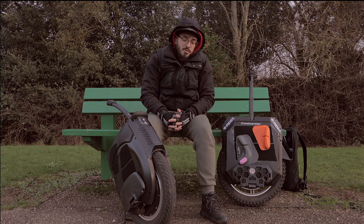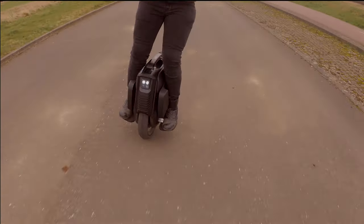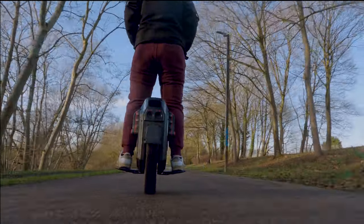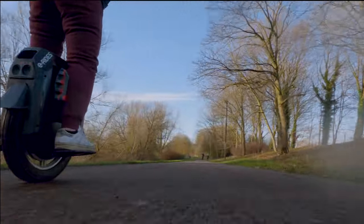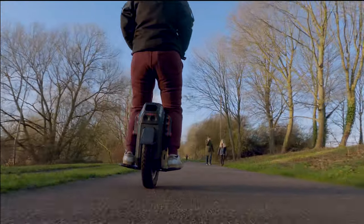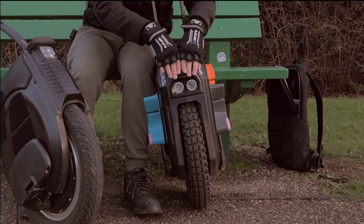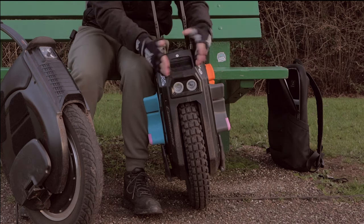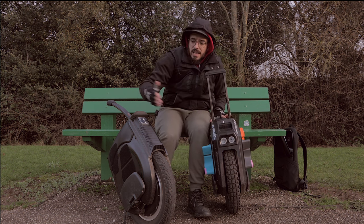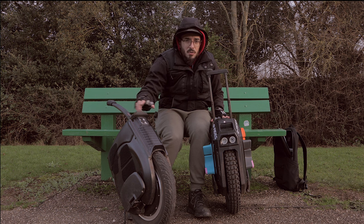When it comes to build construction, it's not even comparable — I have to give it to the Inmotion V12. I crashed at 40 mph and the V12 held together. The Commander has the same issue as the Gotway/Begode MSP: it's the junction of two plastic pieces, so on impact it opens up. That design I don't like. On the V12 it's the rubber hitting the floor — I had some damage around the screen but nothing more, even after a massive crash.